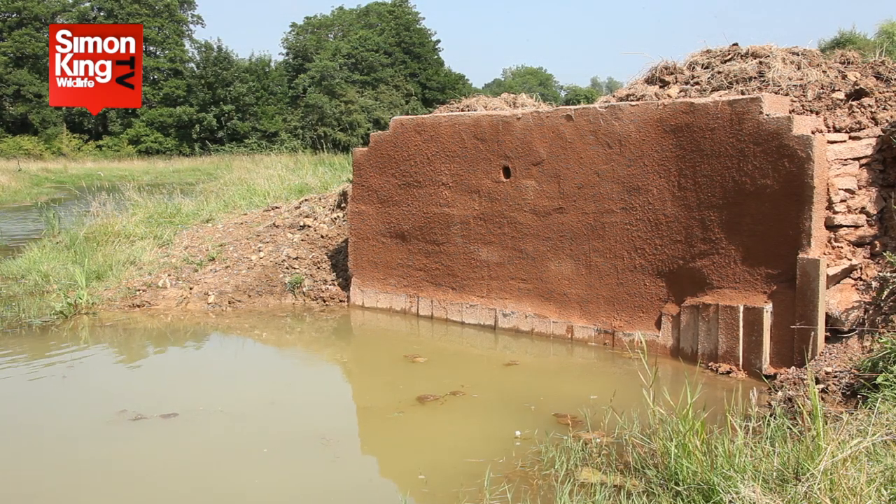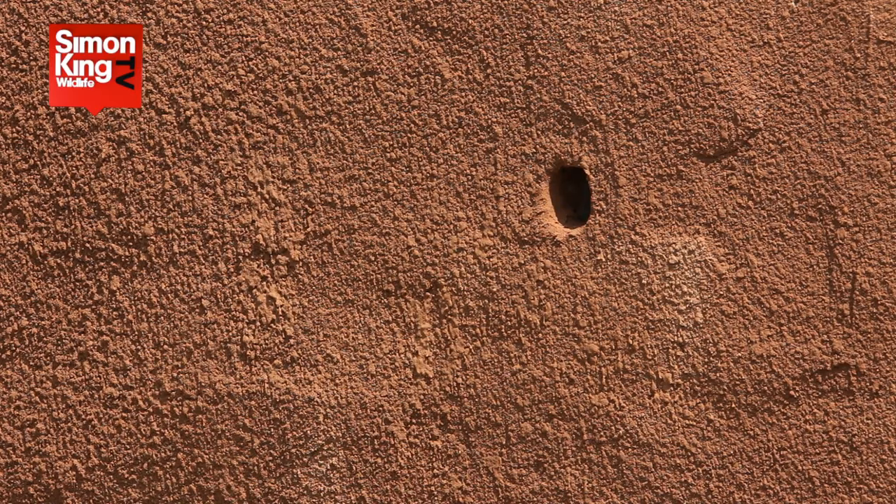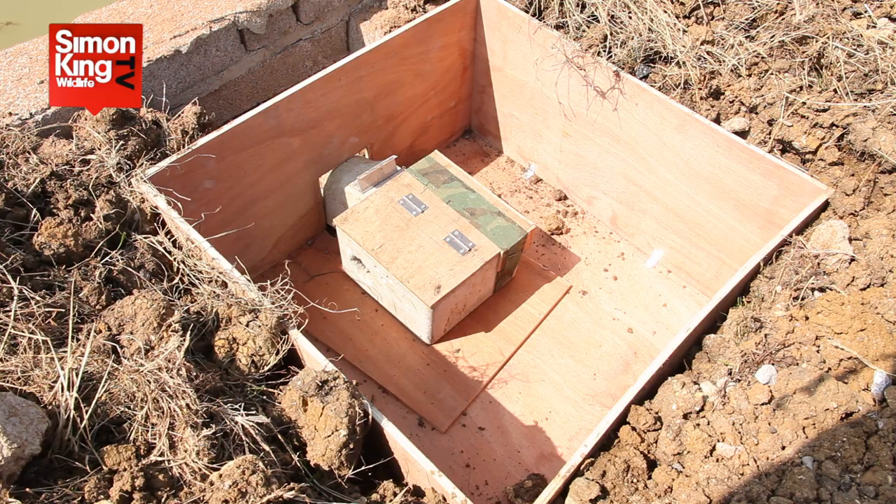It's a cement block wall, with one small hole which leads to a tunnel and a chamber, and of course in the chamber there is a camera. We won't know if that kingfisher nest box has been successful until spring of next year, but I have my fingers and just about everything else crossed that it might. That's all we have time for in this episode of Wild Meadows — we are working on lots of new exciting projects which I'll tell you about next time. Bye for now.